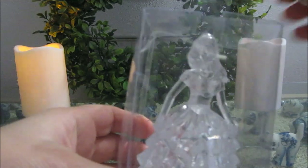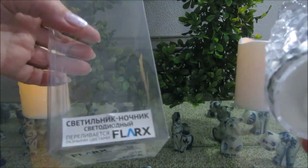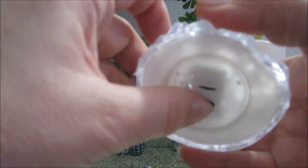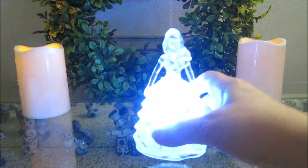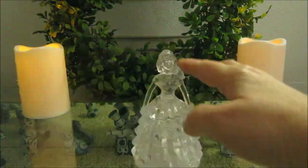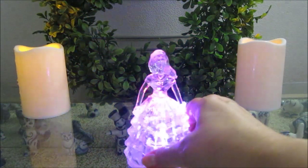Вот такую купила даму — светильник-ночник, светодиодный, переливается разными цветами. Я не очень люблю, когда вот так все переливается. У меня есть задумка покрасить ее. Если что-то придумаю, я вам обязательно покажу.